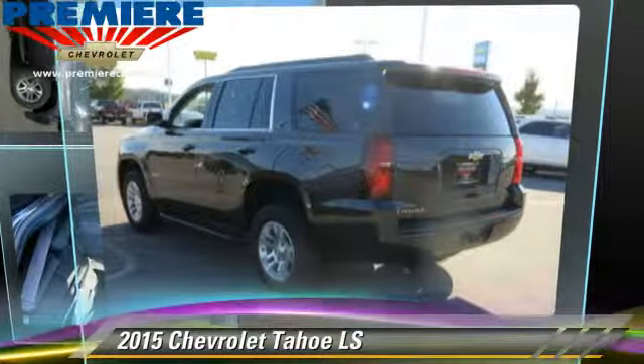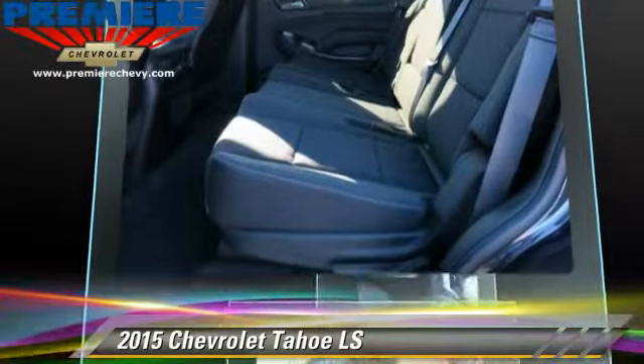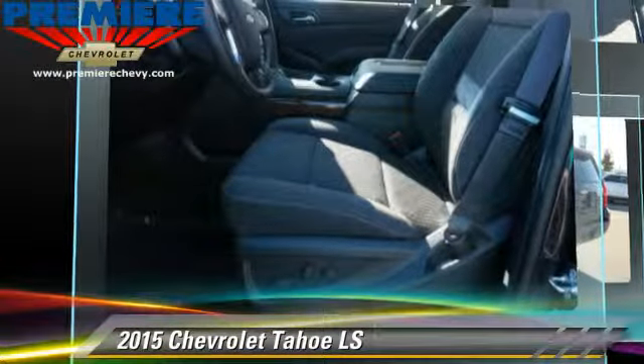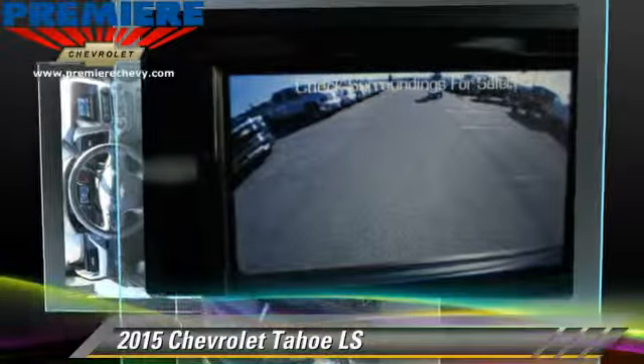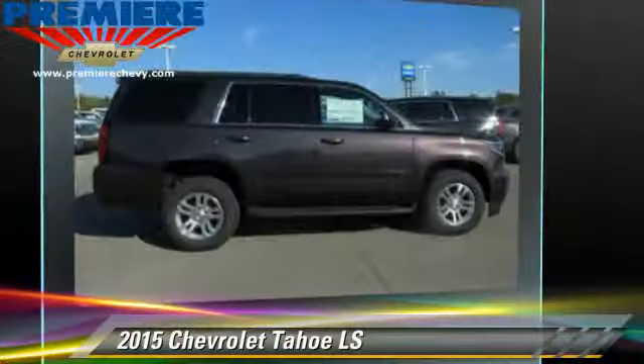The 2015 Chevrolet Tahoe LS, powered by a 5.3-liter eight-cylinder engine. With an automatic transmission, this vehicle, with fewer than 5,000 miles on the odometer, is well equipped. This Chevrolet features cruise control, towing package, and tilt wheel.